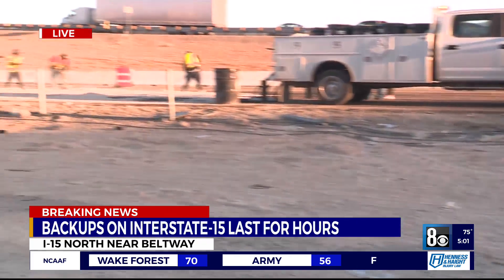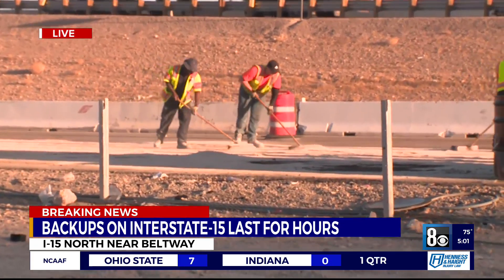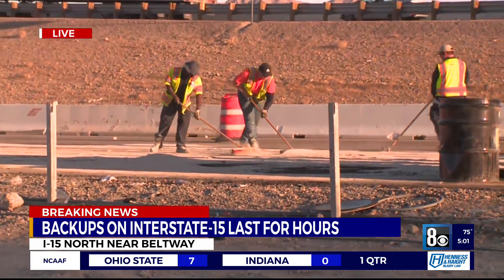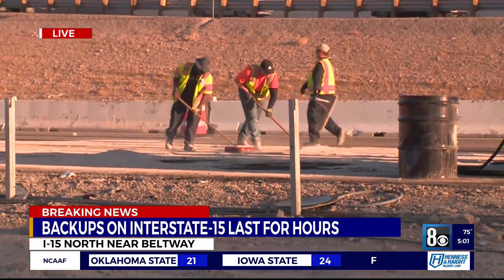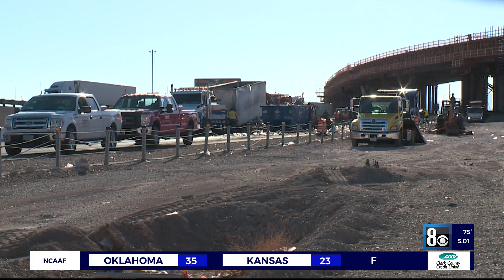Sasha, take a look. As you can see, crews are just finishing up, hard at work cleaning up and bulldozing the mess left behind from the overturn that happened around noon today. This area has been blocked off for hours now and still no word on what caused the overturn, but luckily no one was hurt.